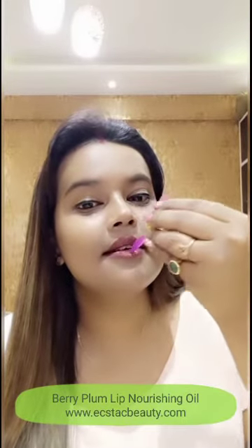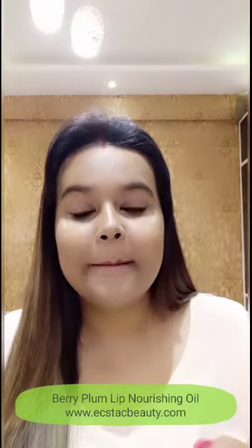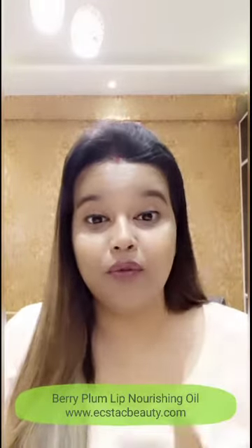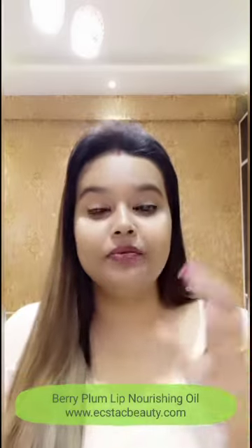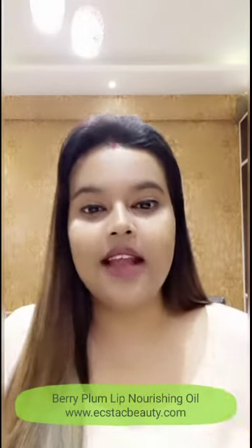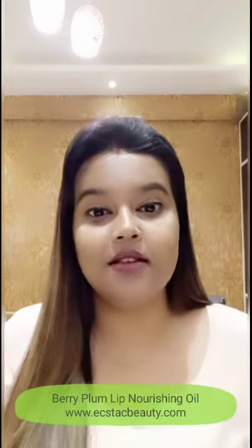I'll just take a very tiny, tiny amount. This oil is completely colorless because it doesn't impart any color on your lips, so your lipstick won't shift to a different shade — that doesn't happen. It just instantly moisturizes the lips.